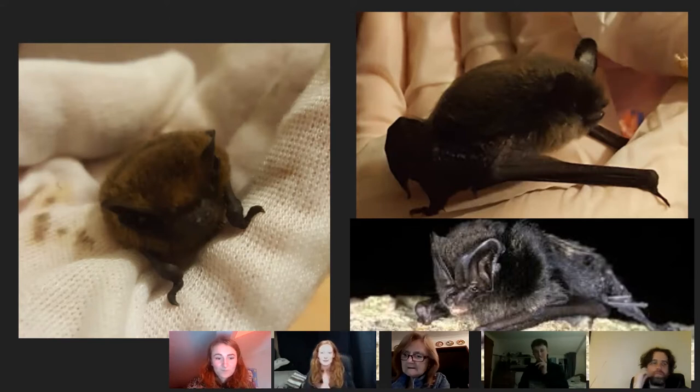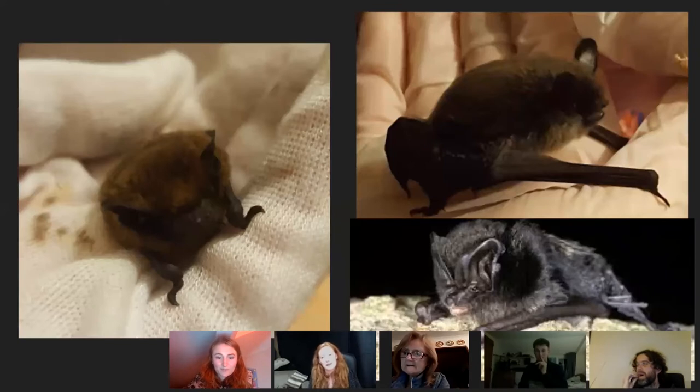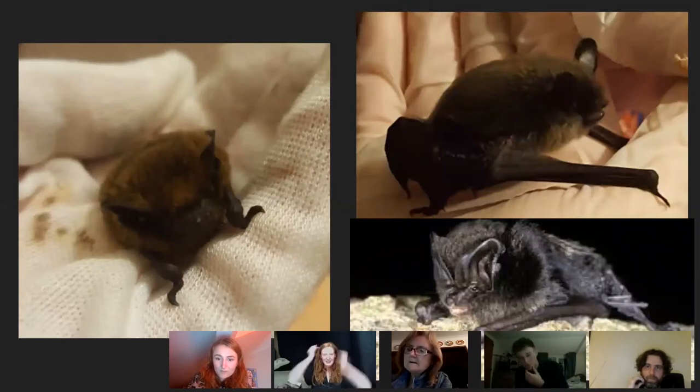Some of these photos are mine. On the left is one of my Pipistrelles in care. Top right is a Whiskered bat — they're quite stressed species. Each bat species has quite different characteristics you get to know when spending time with them in intensive care. Bottom right is a Barbastelle — what's really distinct about them is they're the only bats we have with a joint right at the centre of the head, and they're one of the rarest in the UK.